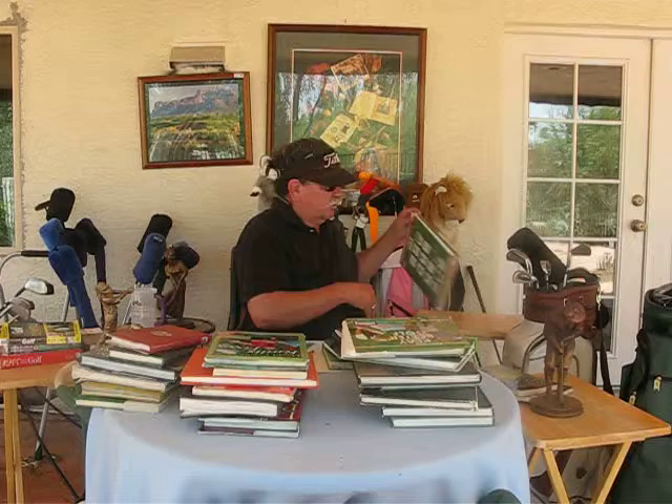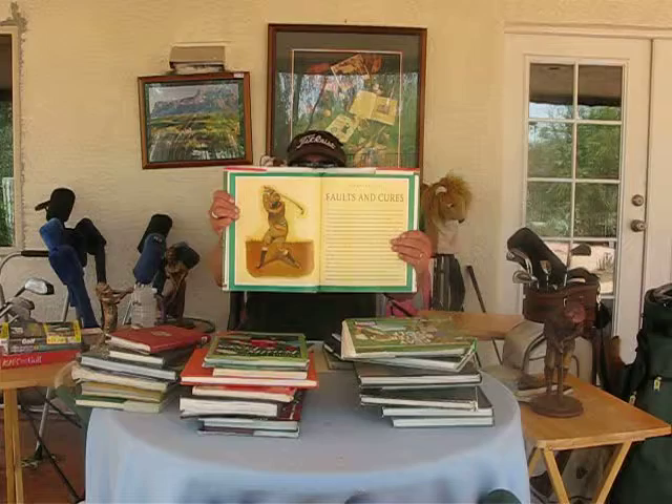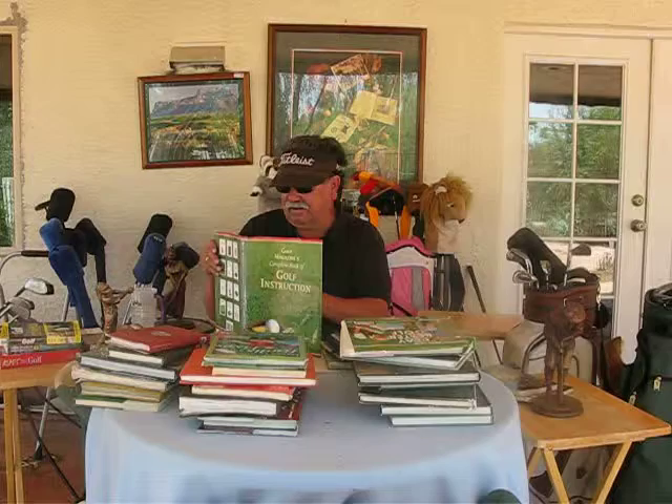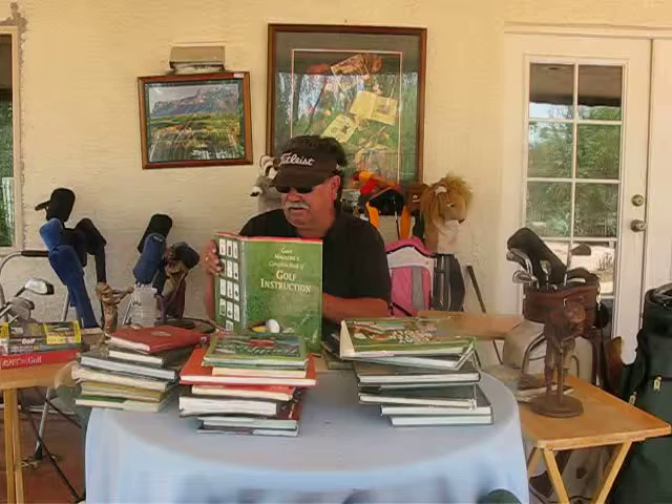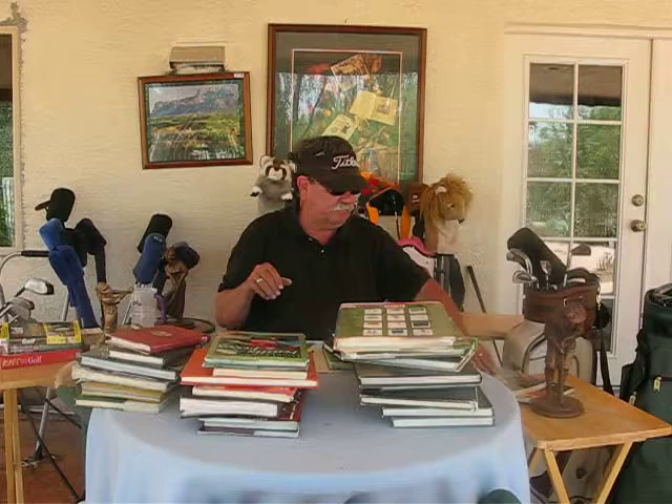Another great book you should be able to find is Golf Magazine's Complete Book of Golf Instruction. This book has pointers from all over — it brings in some of the past years' vintage golf swings, what worked and what didn't, why things changed, and how to chip. Just a great book. Golf Magazine's Complete Book of Golf Instruction.